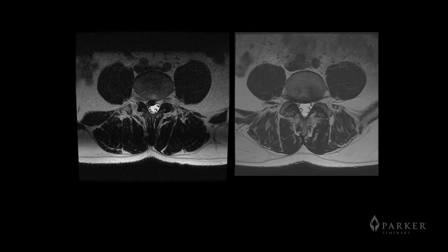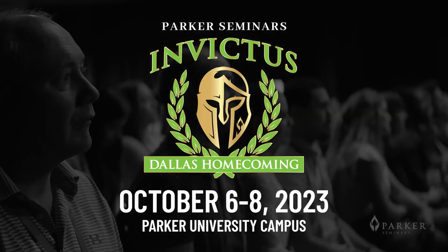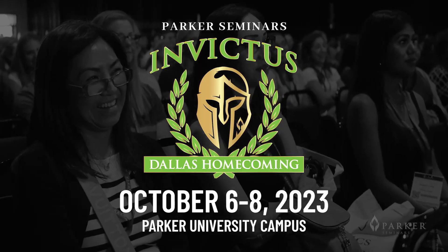What I'm here to tell you is the good news of what we do: that we can treat these conditions without surgery. If you come to Dallas Homecoming, I will show you how you can best treat these patients and get these types of results.